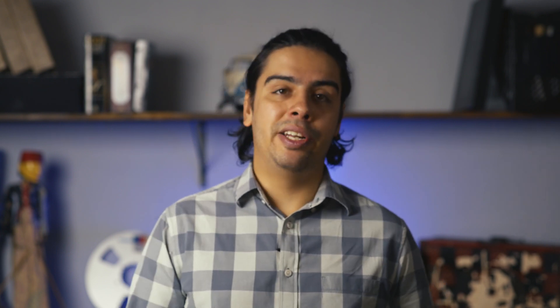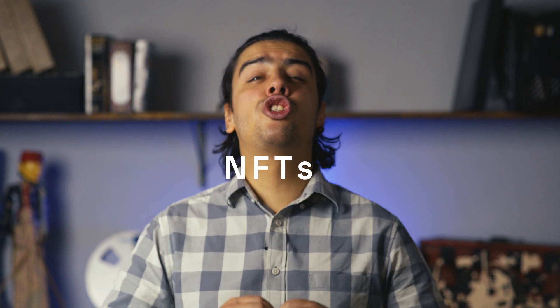First, we have to talk about the non-fungible elephant in the room. NFTs are taking the world by storm, and not just the crypto world. Even my mom came to ask me what NFTs are — if there's a more obvious sign it's time to care about non-fungible tokens, I don't know what that is. In 2021 we have the NBA with collectible cards, musical artists such as Kings of Leon releasing a new album in NFT format, and Beeple selling his non-fungible token for a whopping $69 million.